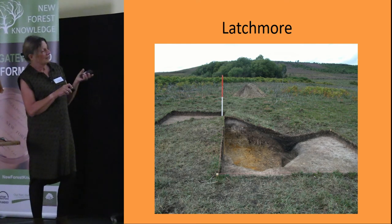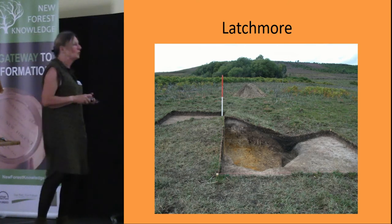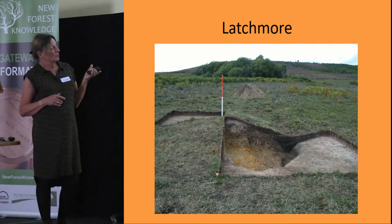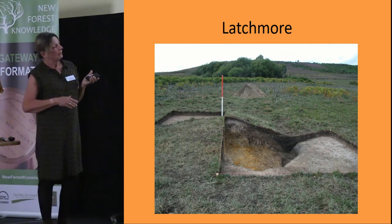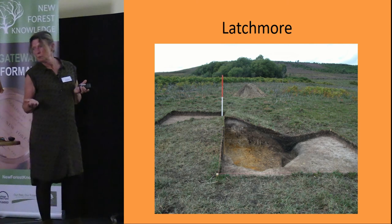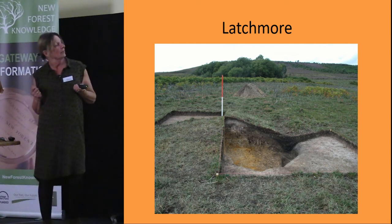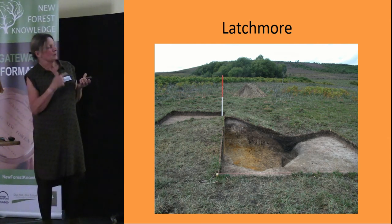We did several excavations of pit mounds at various sites. At Latchmore we got right down to the bottom — all you find is a lot of yellow clay and a big hole that fills up with water very quickly. The interesting discovery, however, was that where there are a large number of pit mounds at this site, there is also a linear feature running across the valley. We excavated it and found it cuts the pit mounds, so the linear feature is later than the pit mounds. Charcoal sent for carbon dating to New Zealand came back as late Iron Age or early Roman.